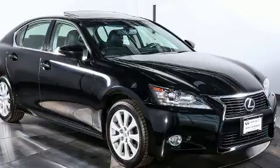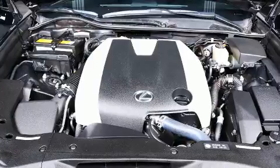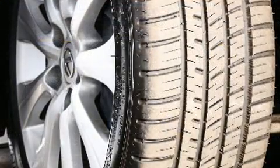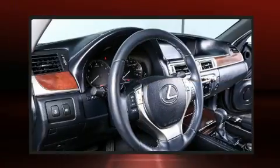Lexus prioritized practicality, efficiency, and style by including leather upholstery, one-touch window functionality, speed-sensitive wipers, an automatic dimming rear-view mirror, front fog lights, power moonroof, and power front seats.